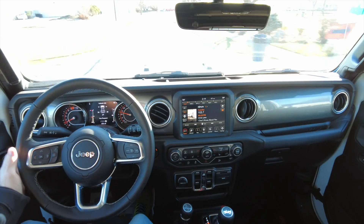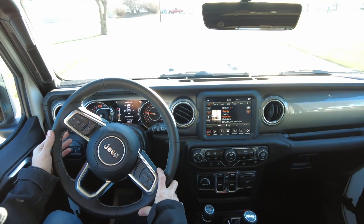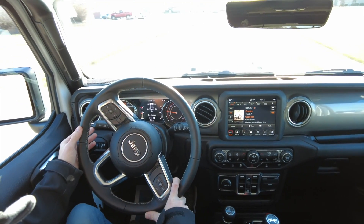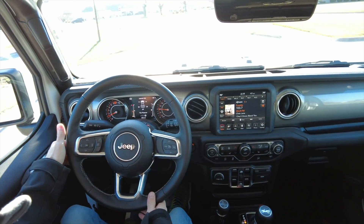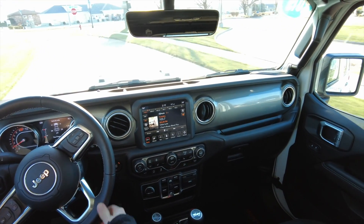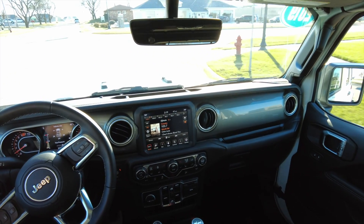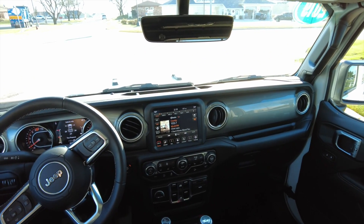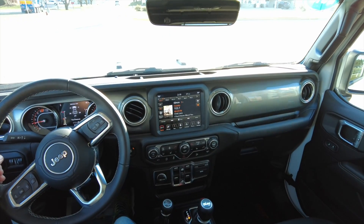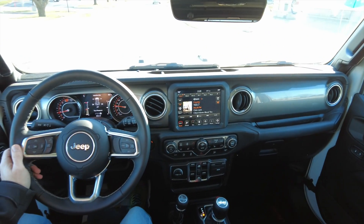Gorgeous Jeep Wrangler here — beautiful wheels and tires, the hard top, and the two-liter with the turbo. I'm a big fan of this new engine configuration. I love the old V6s but times have changed — you can get a lot of power and torque out of a little four-cylinder with the turbo on it and still get some good fuel economy as well. More fuel economy and more power and torque in a Wrangler — that's a win-win right there.